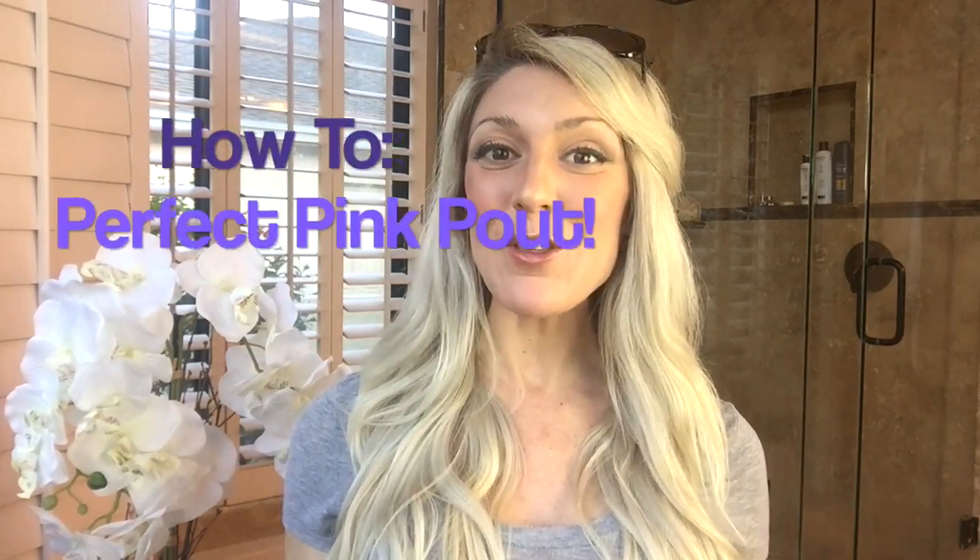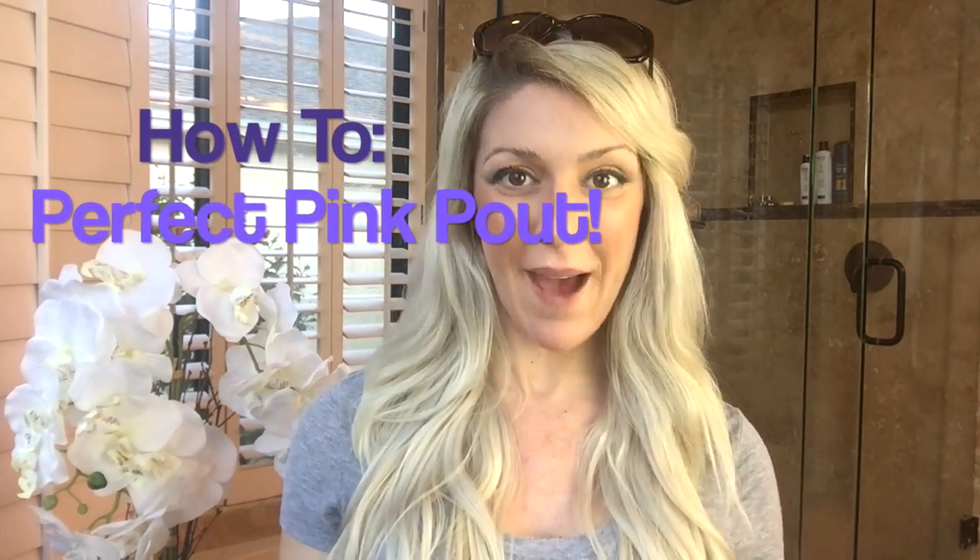Hey, True Beauties! Heather here with today's True Beauty Quick Tip. Today I'm so excited to share with you guys how to get the perfect pink palette.